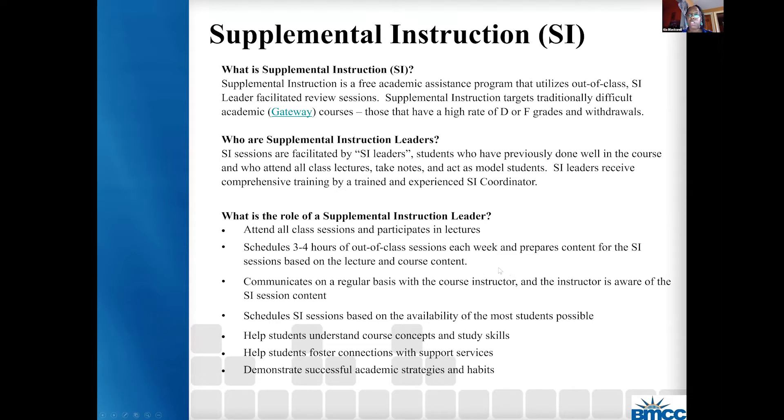The role of the supplemental instructor is to attend all class sessions and participate in the lecture. We want the SI leaders to be actively engaged in the class, actively working with the students. Ideally, they should schedule about three to four hours of out-of-class sessions each week, totaling about two or three sessions a week. We work closely with the SI leaders to help them organize their time and plan effectively. They also prepare content for the SI sessions based on the class lecture and course content, and all planning sheets and materials are given to the SI leader before they begin work, so they are prepared to hit the floor running.